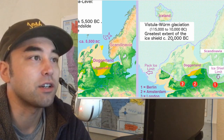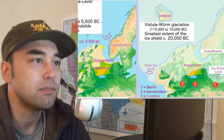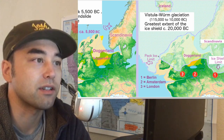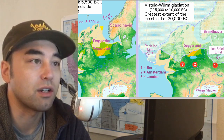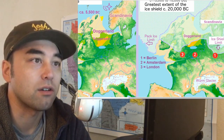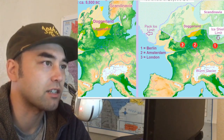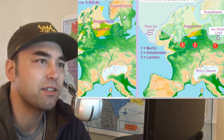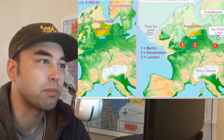Here's some more photos. This is the ice sheet — the last glacial maximum, about 20,000 years ago, its greatest extent. You can see basically all of Scotland, parts of Ireland and Britain, and most of Doggerland was underneath. For reference, there are some main cities marked here: London, Berlin, and Amsterdam.